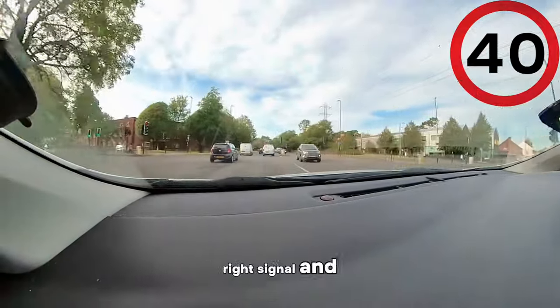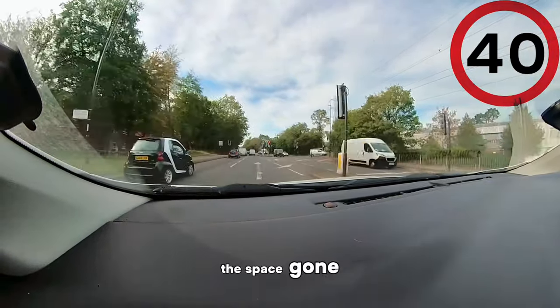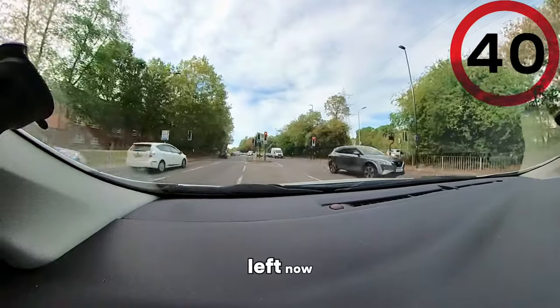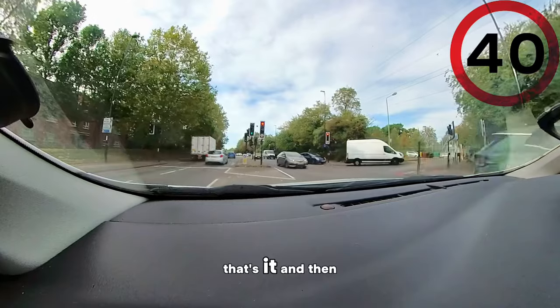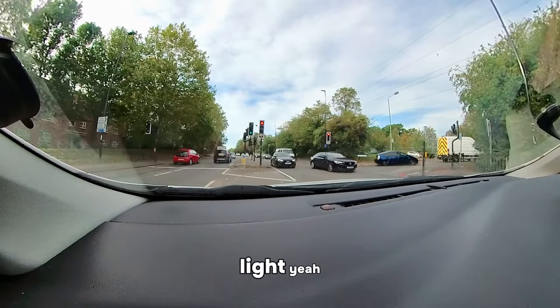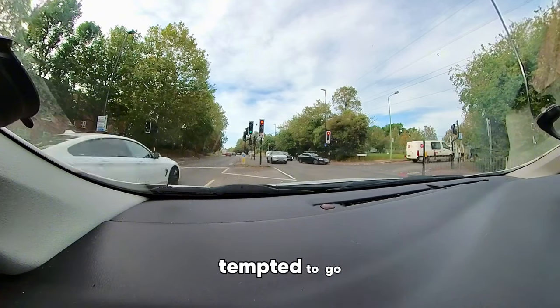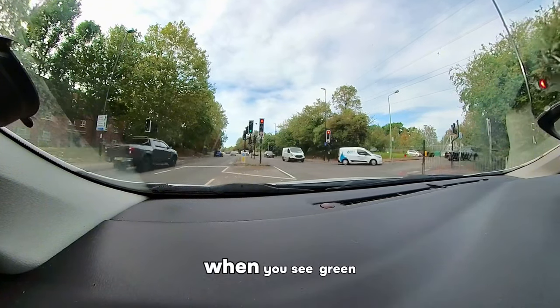Now give a right signal and look on the floor — you'll see an arrow. You go into this space, go in fully. Look at your left mirror, get your car straight. And then you have a traffic light. Don't be tempted to go here — it's a traffic light, so you only go when you see green.